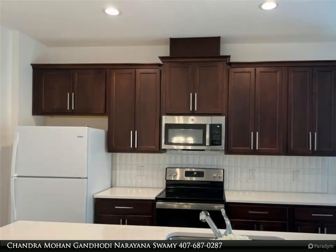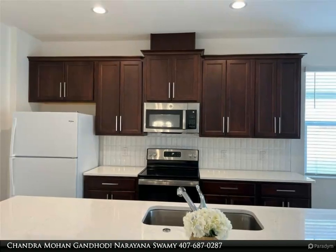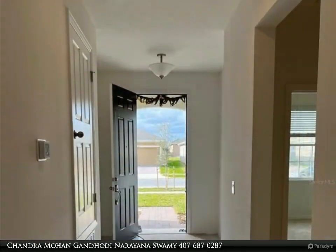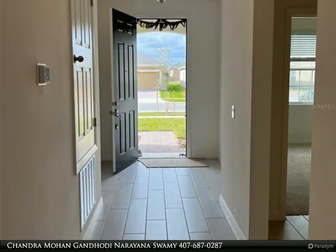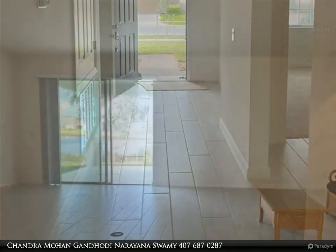Enjoy a nice pond view from the lanai. The spacious kitchen serves as the heart of the home and opens up to a large living and dining room, easily serving the indoor and outdoor spaces. The master bath offers a Kohler digital shower system with an amazing rain shower.